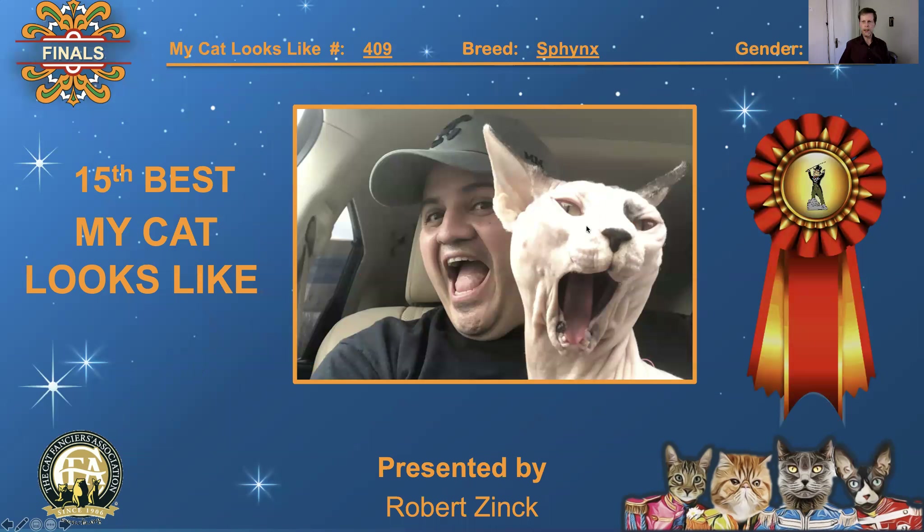Number 409 is a Sphinx male, and his owner is obviously right behind him. It's a great grab shot, great selfie. I love this shot — I love the whole feeling about it. It's really, really fun. 15th best, 'My Cat Looks Like.'